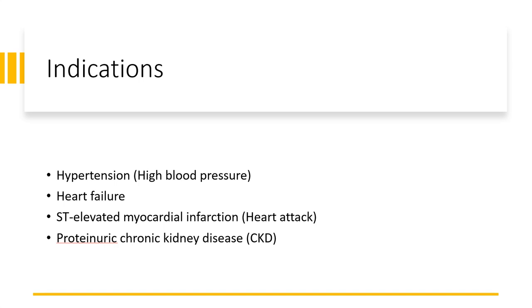Lisinopril is most commonly used for hypertension. According to the American Heart Association 2017 Hypertension Guideline, ACE inhibitors, including Lisinopril, is an excellent choice as an initial agent for hypertension in most uncomplicated patients.